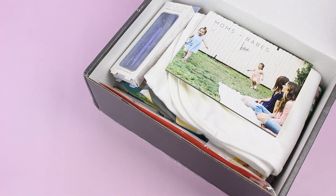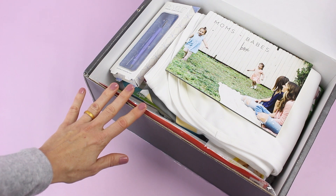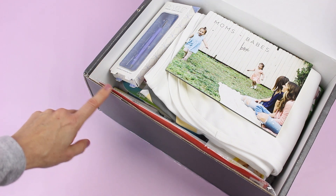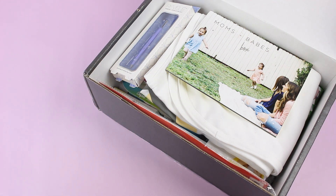Now if you're not familiar with Moms and Babes box, they are a seasonal box. So like I said, this is the fall box. They are $59 per season, shipping free to the US and $20 international. They have three different boxes to choose from: their infant box, their toddler box, and their mom box. So it's really great that you can kind of switch up your subscription depending on what phase of life you are in.